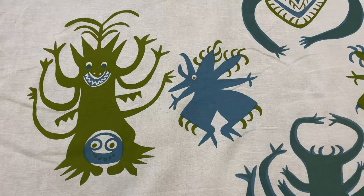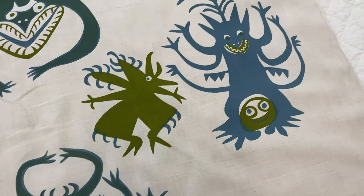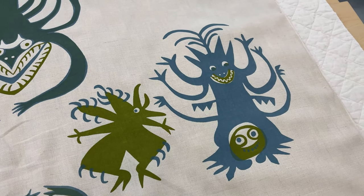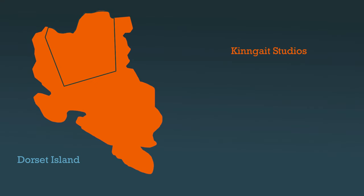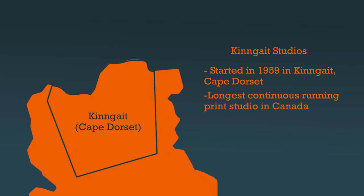Initially we weren't sure where this fabric came from, but after a little bit of research I found that it is a textile from King Gate Studios. King Gate Studios was started in 1959 in King Gate, Cape Dorset, and it is the longest continuous running print studio in Canada.